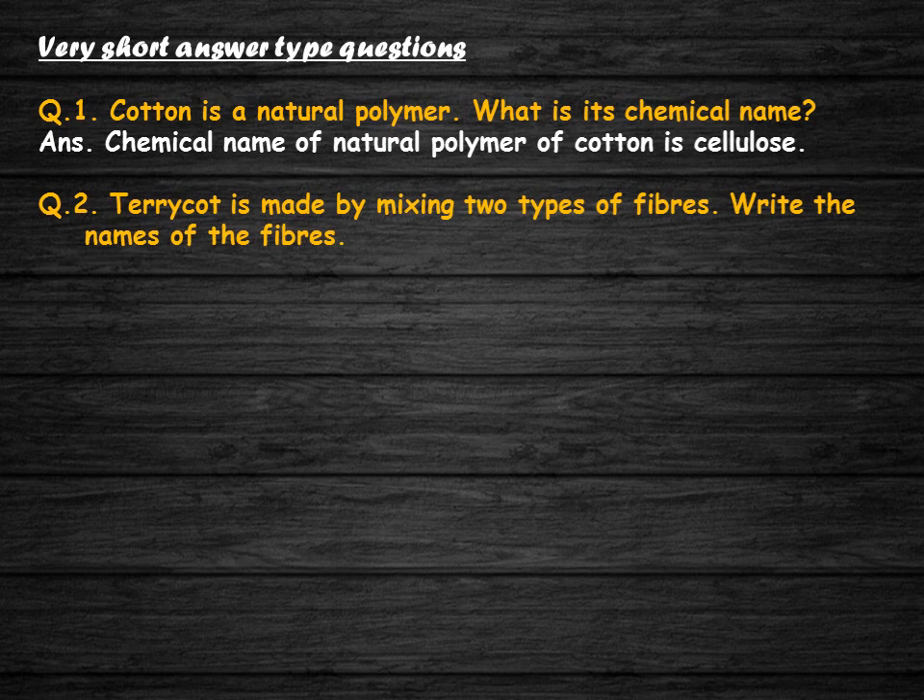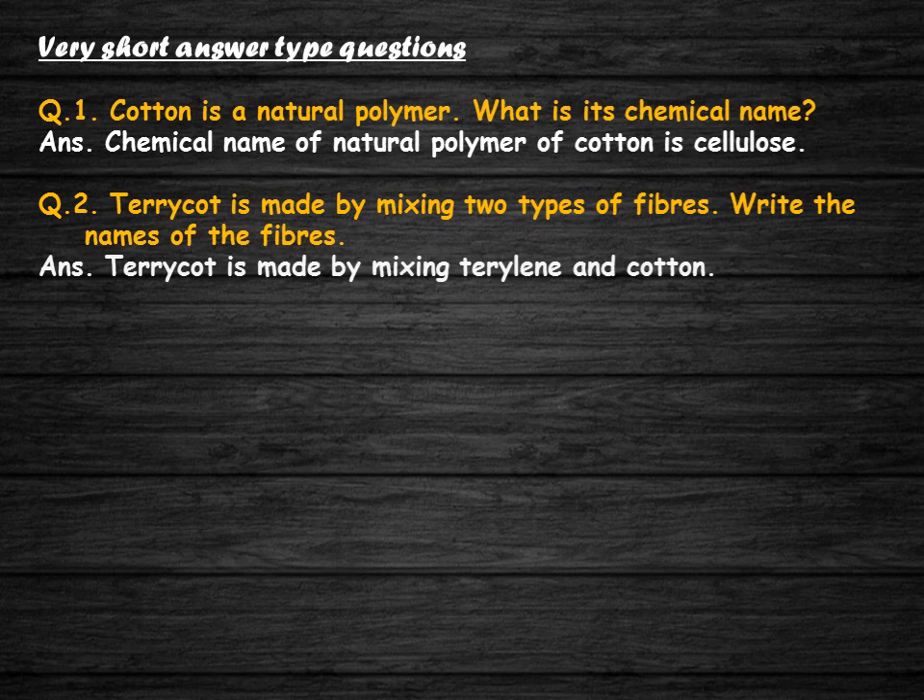Terricot is made by mixing two types of fibers. Write the names of the fibers. Terricot is made by mixing terrylene and cotton.